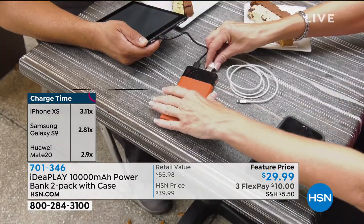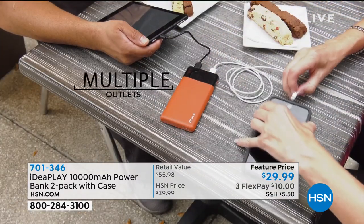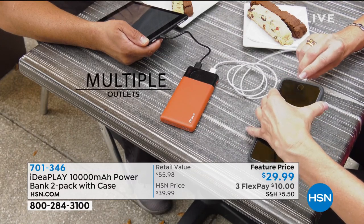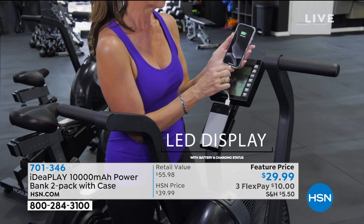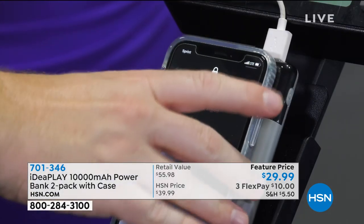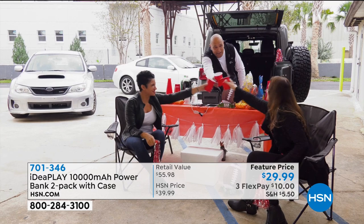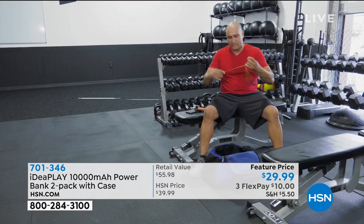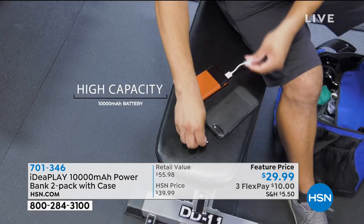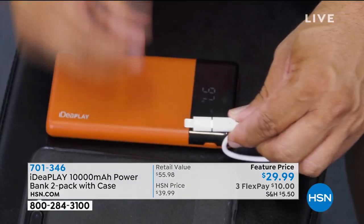In addition to phones, you can charge your tablets, headphones, and gaming devices. I've got teenagers in the house, so they charge the phone all the time — it's always dead. And they're charging their earphones at the same time. It has two USB ports, a nice slim design — it's about the same size as your cell phone, lightweight, super thin.